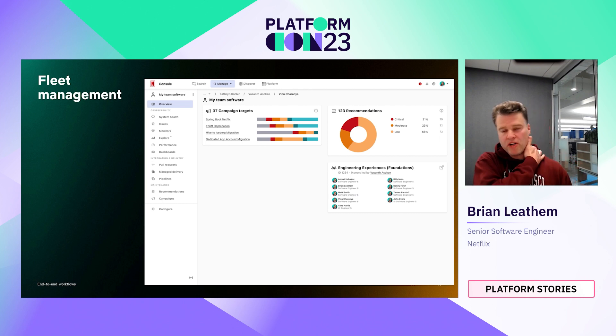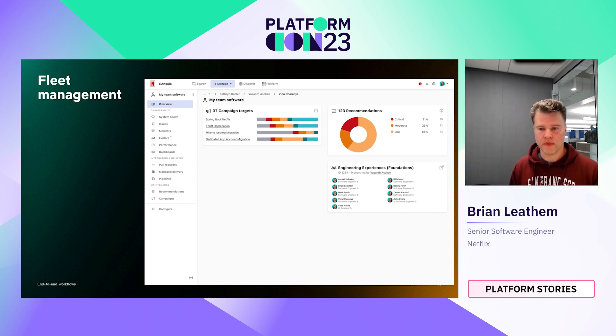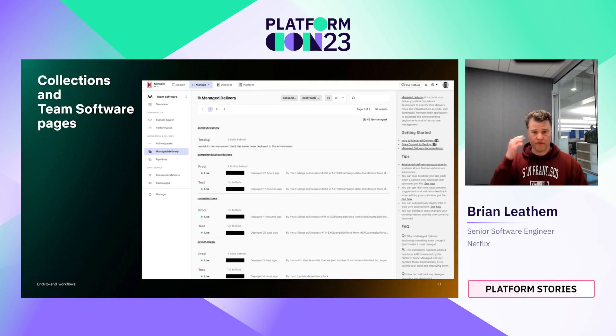We also looked at fleet management and bulk operations as a mechanism to introduce new workflows in console. Here you see the overview page for a software collection, which enables users to assess the state of their software at a glance. We provide overview cards that give users the ability to see all the software in their collection and drill down into more detailed pages. Here's an example of the managed delivery experience in the collection view, showing the state of environments for multiple softwares. Before console, this multi-software collection view wasn't possible — users were only able to find this information one software at a time.